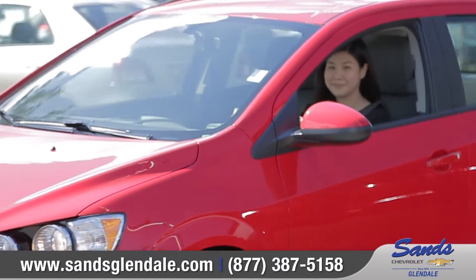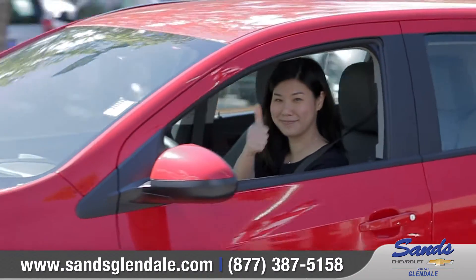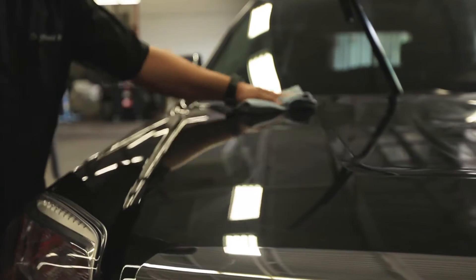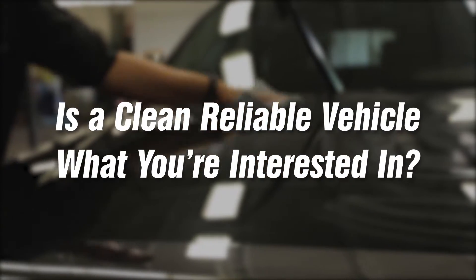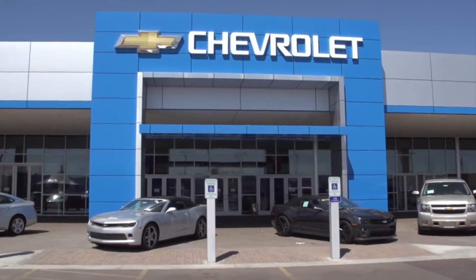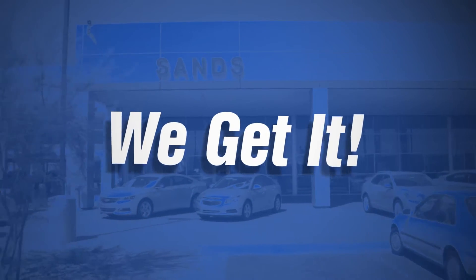It's an important part of our business and our reputation to offer safe, like-new vehicles to our customers. So if a clean, reliable vehicle is what you're interested in, then come down and see us at San Chevrolet in the Phoenix area, because we listen to our customers and we get it.